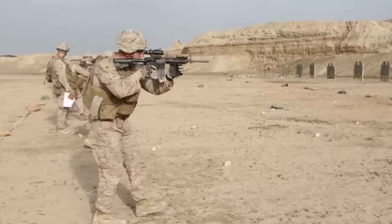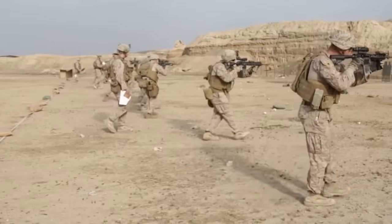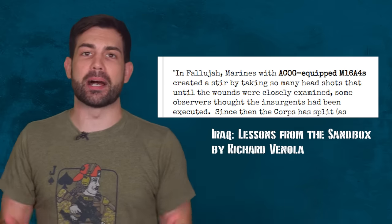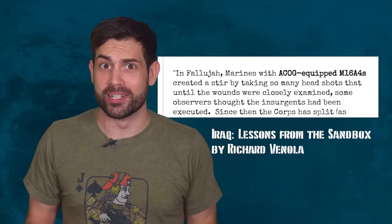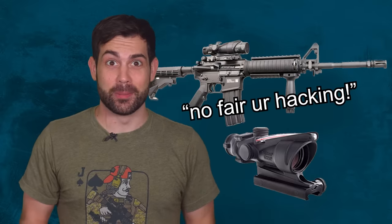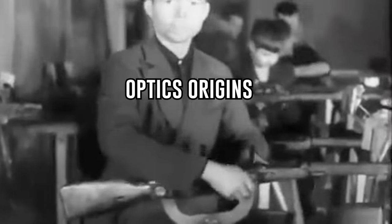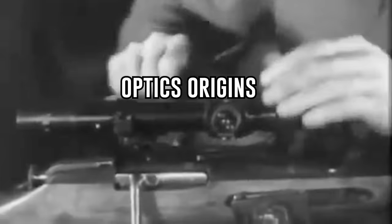I want to illustrate just how big a change combat optics have been. There's a story from Iraq in 2004, right around when ACOG performance stats were coming back from the front lines. It said: Marines with the ACOG-equipped M16A4 in Fallujah got so many headshots that observers thought the insurgents had been executed. The introduction of combat optics was so overpowering that the enemy accused the U.S. Marine Corps of cheating.